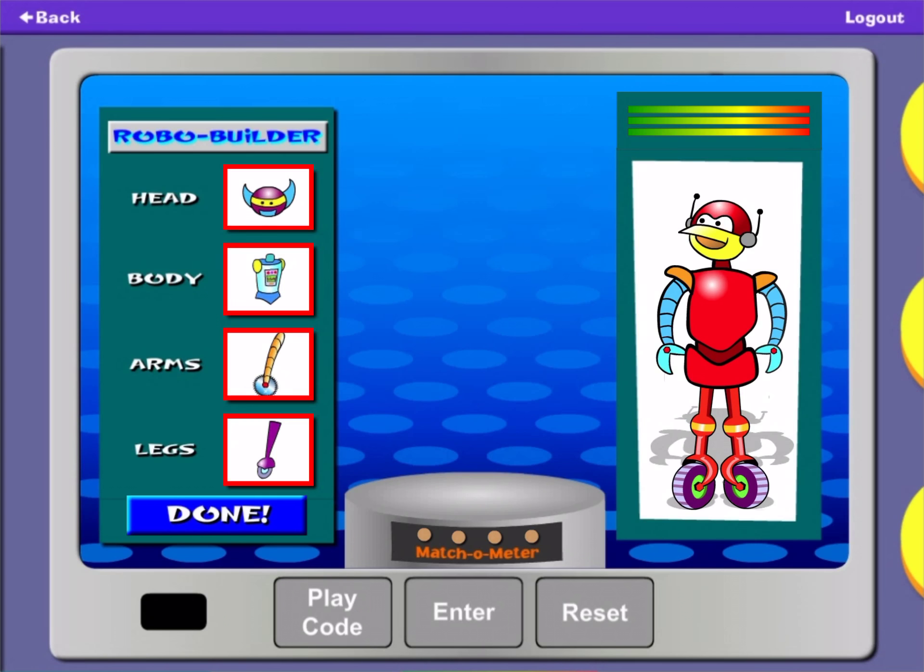Use these buttons to find the parts to make your robot look just like this one. Then tap done.